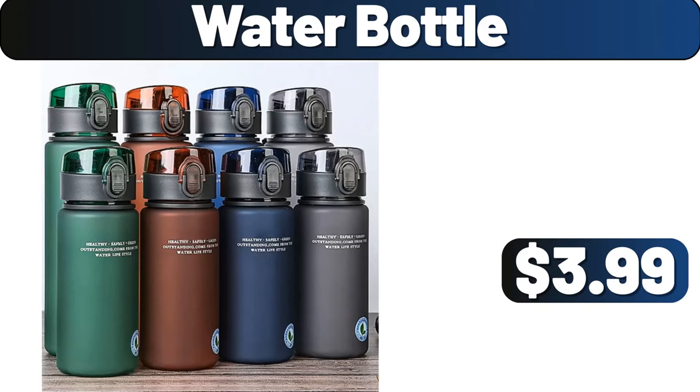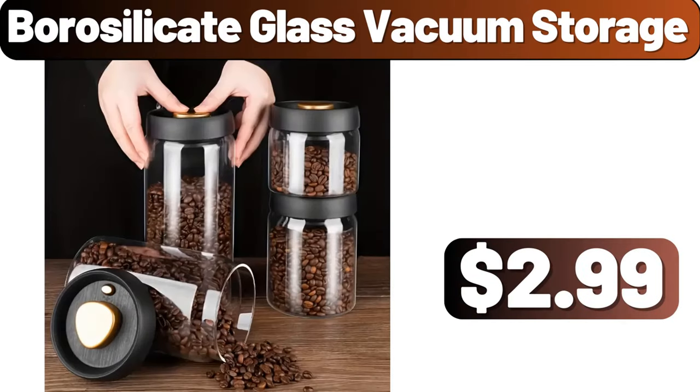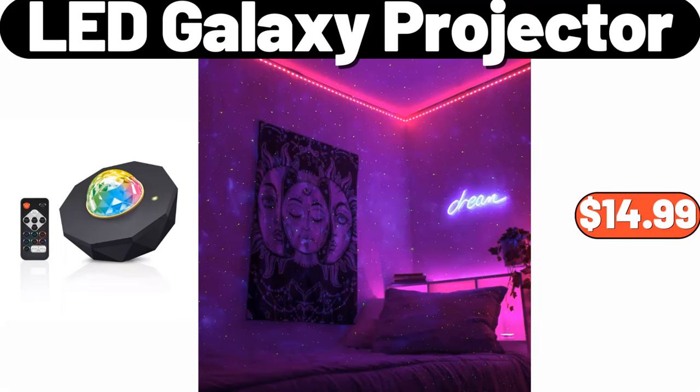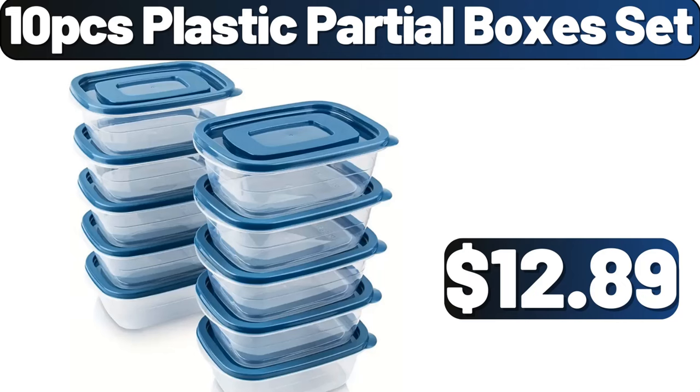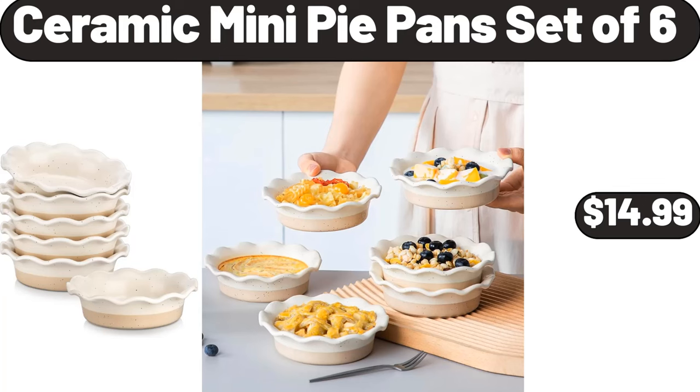Water Bottle, $3.99. 2-tier Detachable Metal Storage Basket, $7.99. Borosilicate Glass Vacuum Storage, $2.99. LED Galaxy Projector, $14.99. 10-piece Plastic Partial Boxes Set, $12.89. Glass Drinking Cup, $1.99. Ceramic Mini Pie Pan Set, $6.99.